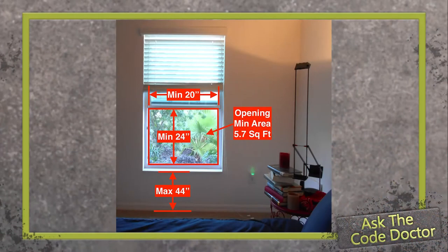What is an egress window? Great question. Egress windows are also referred to as emergency escape and rescue windows. They must have a minimum clear opening size of 20 inches in width and 24 inches in height and be at least 5.7 square feet in area on any floor above the first. Egress windows located on the first floor only need to be 5 square feet in total area. When installing an egress window, the maximum sill height from the floor shall be 44 inches.